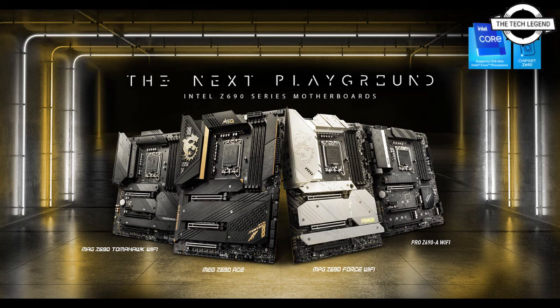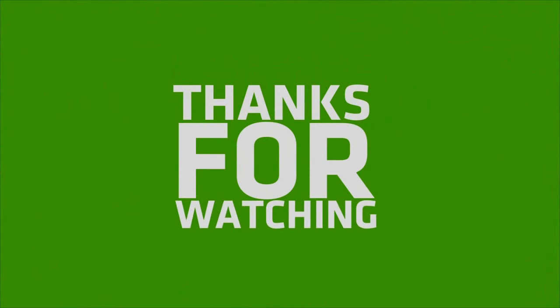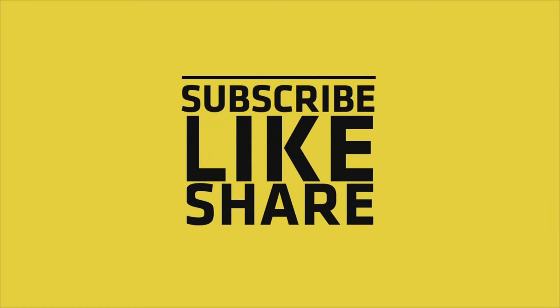The MSI MAG Z690 motherboards include the budget-friendly Tomahawk and Torpedo series. The MSI Pro series lineup will include the Pro Z690-A and Pro Z690-A Wi-Fi, and both motherboards will come in DDR4 and DDR5 flavors, rocking a 14-phase dual power delivery with a dual 8-pin power connector.